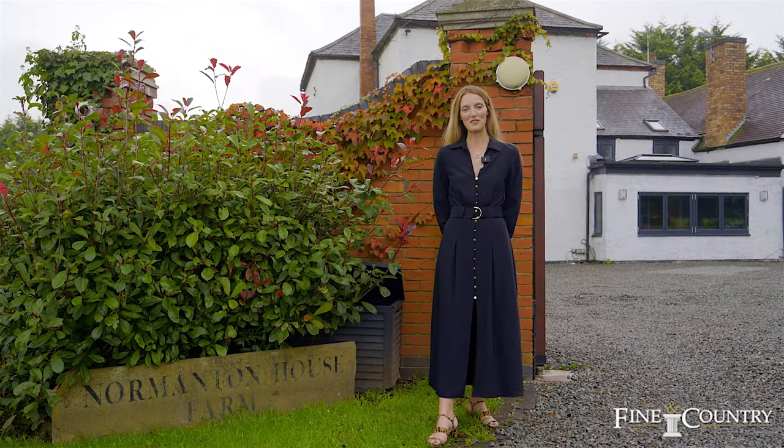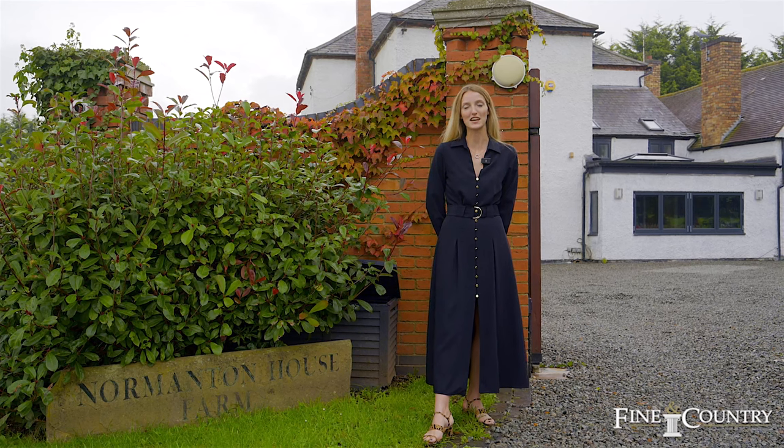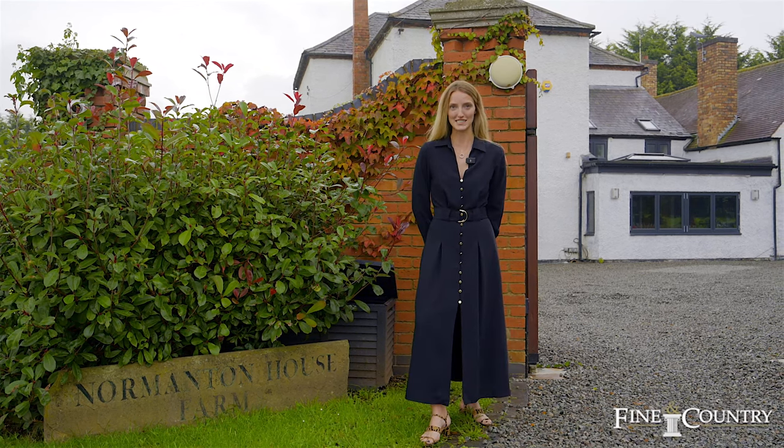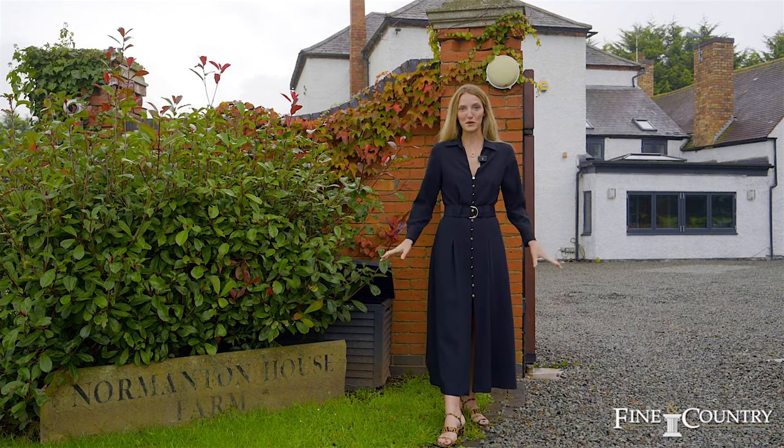Hi everyone, it's Jessica Parker from Finding Country, and you join me here today in the wonderful village of Threleston, which is six miles away from Leicester city center and two miles away from the village of Earl Shilton.